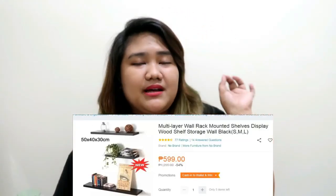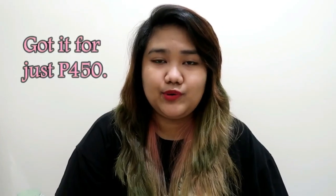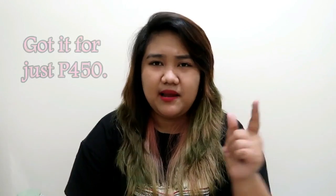The next purchase from Lazada is floating shelves. I'll just show the picture, and if they're already installed by the time I edit this, I'll add a photo. So, floating shelves — you know what those are. Let's move on.